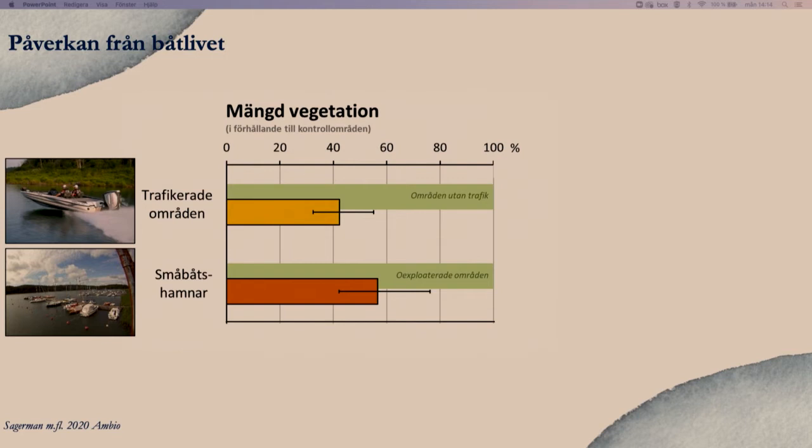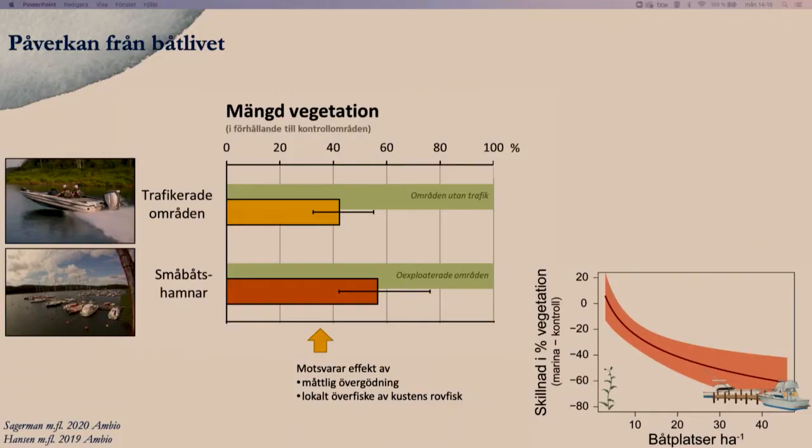Båtar har också en effekt. Vi har jämfört hur mycket vegetation det är i områden som är väldigt trafikerade jämfört med områden utan trafik, och jämfört småbåtshamnar mot vikar utan hamnar – det är betydligt lägre vegetation i sådana områden. Den här effekten motsvarar faktiskt en måttlig övergödning eller ett fisksamhälle i obalans. Ju fler båtar desto mindre vegetation.